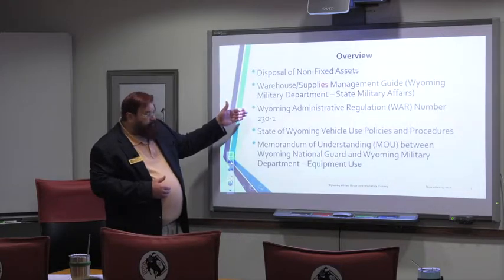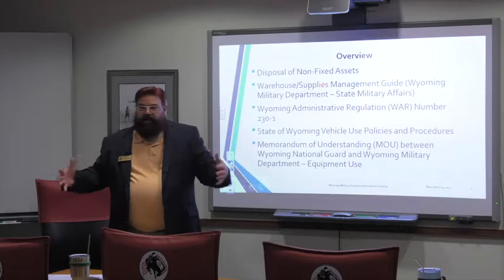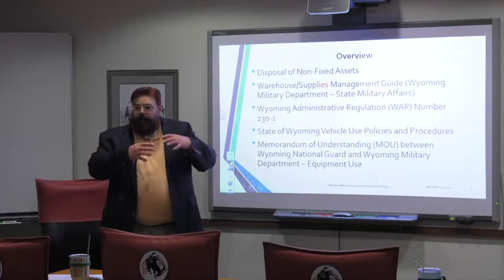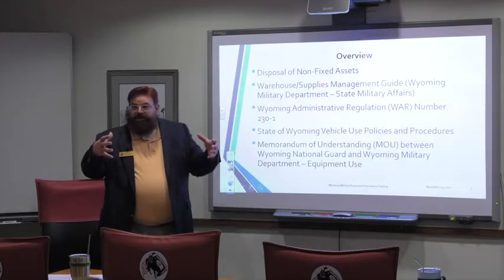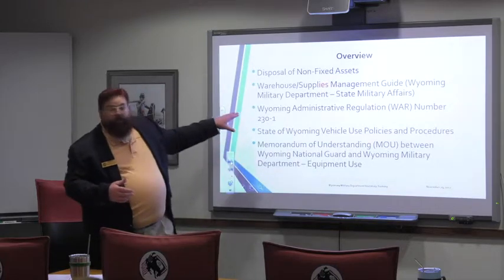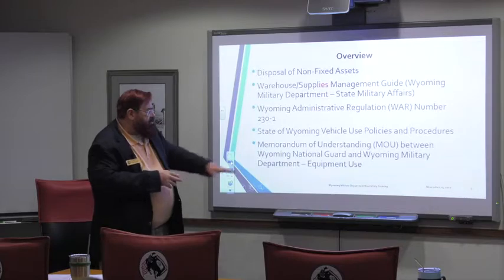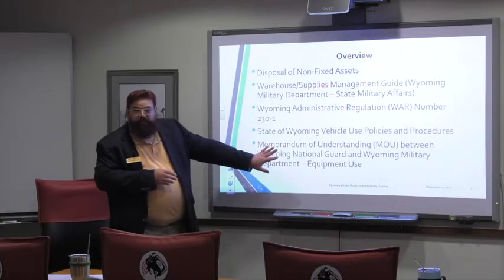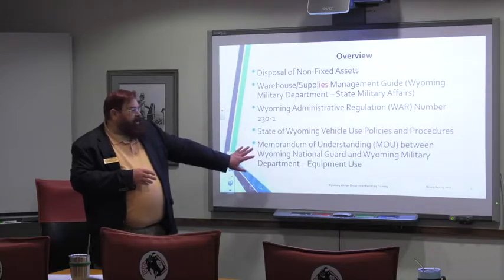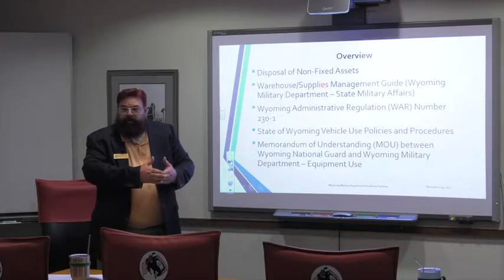Wyoming Administrative Regulation 230-1 is the Army Guard implementation of management of armories around the state. The Air Guard doesn't have a similar form because you're located at a single base. It really is a senior management structure — it covers use of armories, documentation of use, and those kinds of things. We're going to touch on that briefly, but that's not the focus of this training. And then there's a state of Wyoming vehicle use policy and procedures, and a current document in draft stage that the state attorney general and the USPFO have already agreed to. It's under review with our JAG office before the TAG and the PFO sign off. It covers both state employees using federal equipment and federal employees using state equipment.